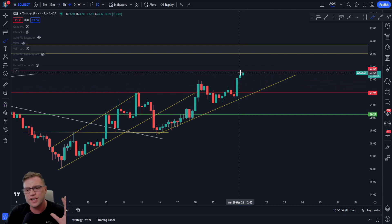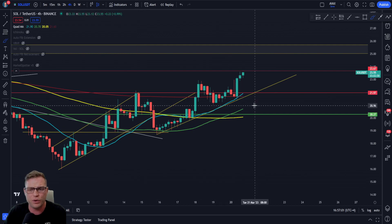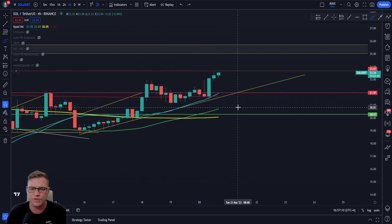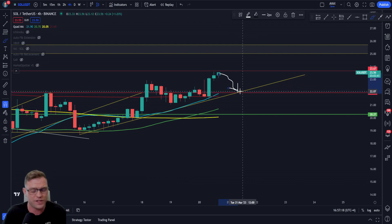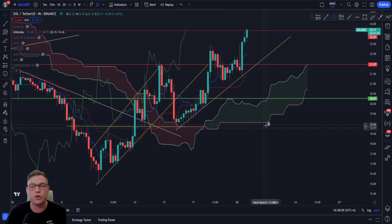Bringing in some indicators, on the four-hourly we have a rapid move up of the 20-period moving average in blue, and we are now sitting above both the 200-period and the 100-period moving average. The 200-period is providing nice dynamic support right here. Should we come down and test the bullish trend line and the level of support at about $22, we could see the moving averages - especially the 200-period - support the price as well.